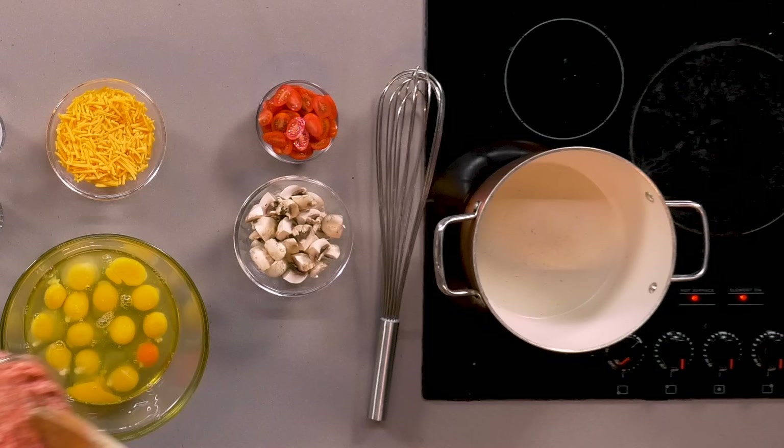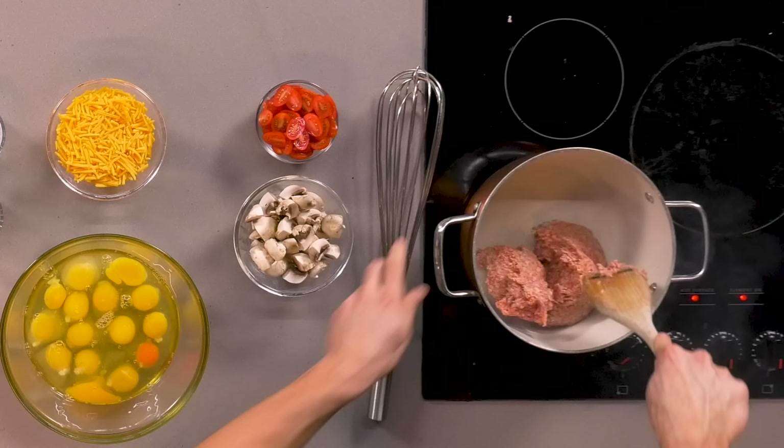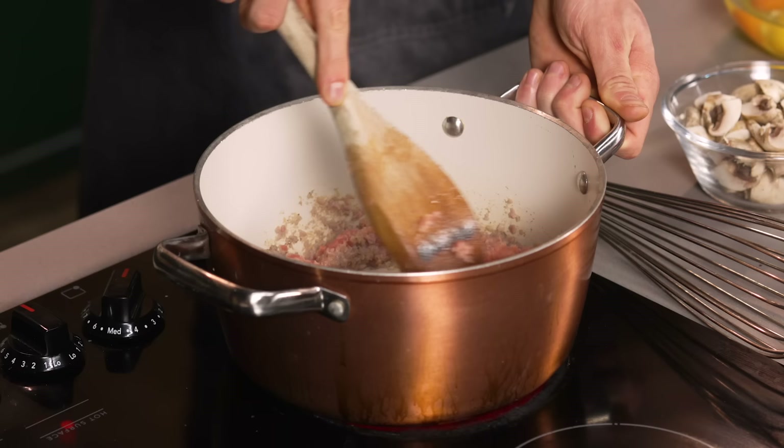We're going to take a whole pound of sausage, drop that into a pan, and just get that working, then drop a bunch of vegetables into it. Sauté the sausage around — you want to get the sausage nice and weepy before you add your vegetables to it, get some of that fat really working out.